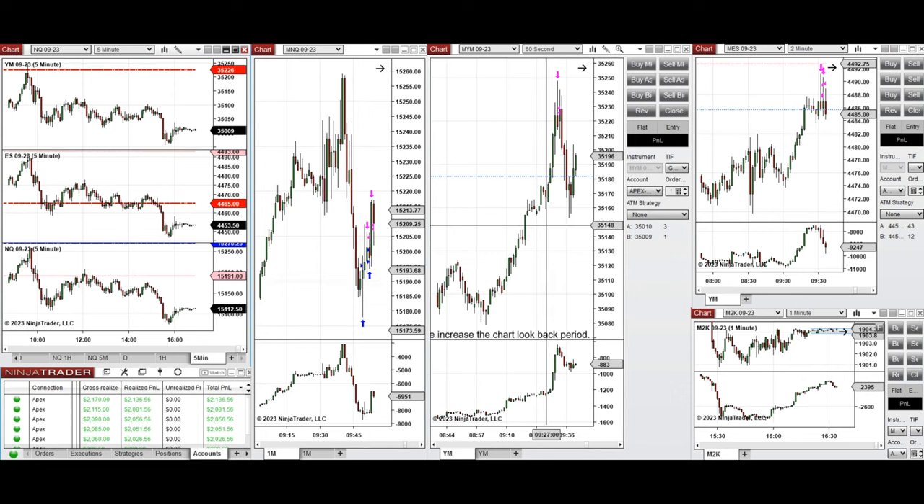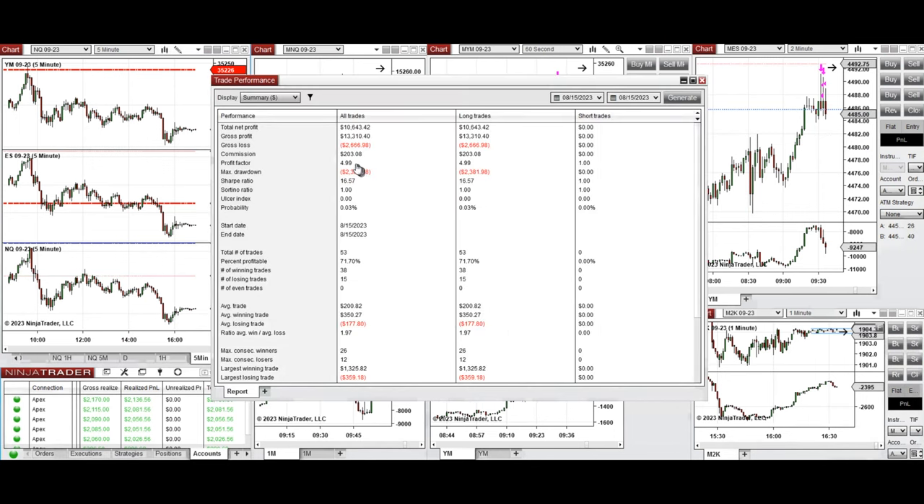That was the time I took several long positions on Nasdaq around 9:50. I also had two runners on YM and S&P which were open during the London session, and closed them with good profit. These signals were copied by copy trader to multiple Apex Trader funded accounts. The result was positive, showing a profit factor of about 5 with a 71% win rate from positions taken, with an average win-to-loss ratio of 1.97.